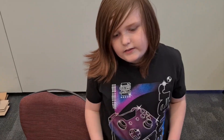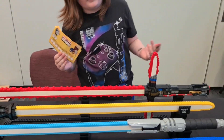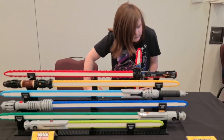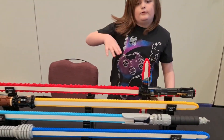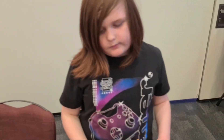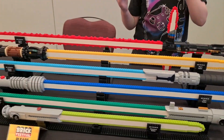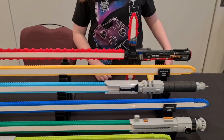More lightsabers — they're just the sequel trilogy ones. They're very cool. I like the crossguard one the best, I don't know why. And again, they used to have the minifigures but they moved them. Why did they do that?